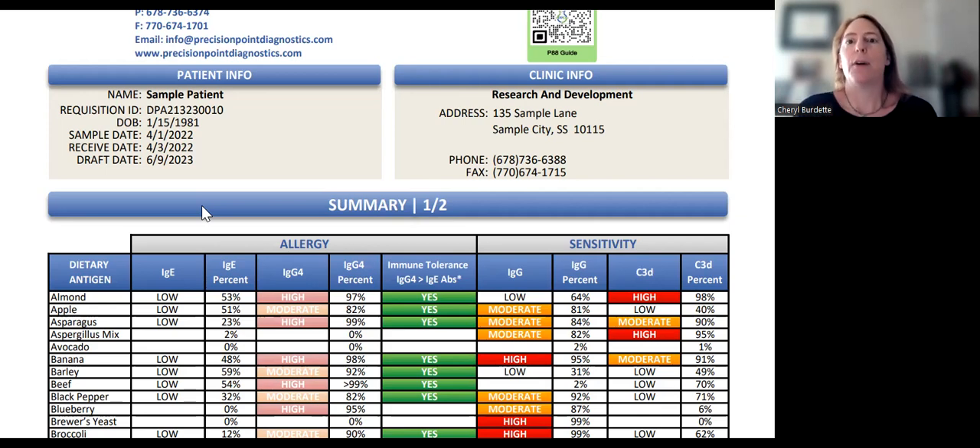What I see in clinical practice is when you don't look at all of these factors together, people eliminate based on one type of reaction, and they may add back in foods that are reacting in another way because they don't have a complete picture. They don't get better. They may even feel worse. This is why we have to look at all of the ways the immune system is reacting to foods in order to have the best outcomes.